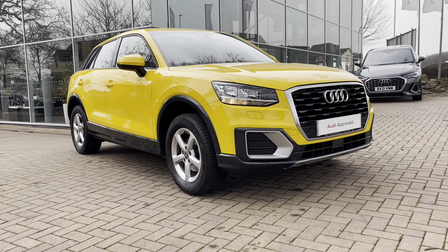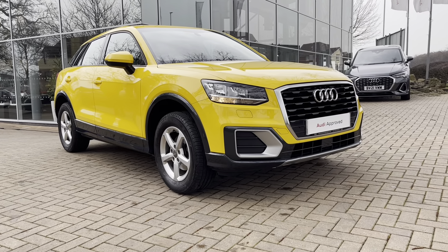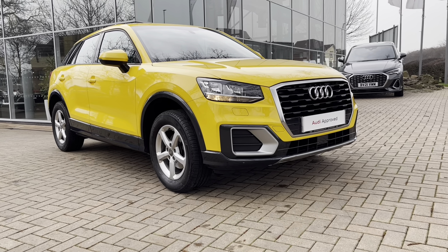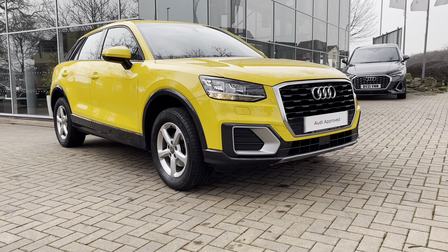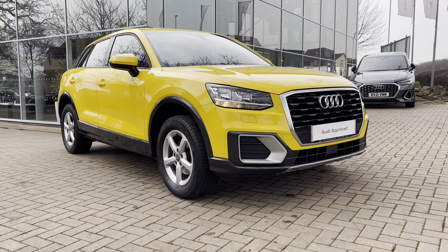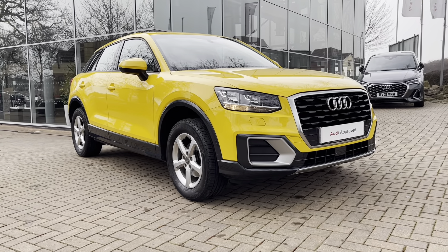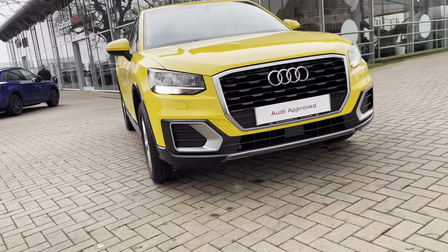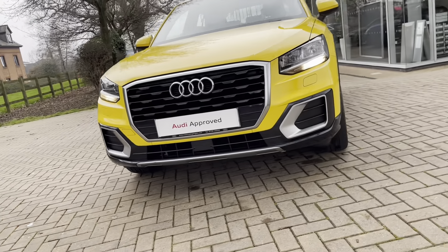Hi and welcome to Stafford Audi. This is the approved used Audi Q2 SE 30 TFSI which we now have in stock. As this is a used vehicle, it does come with 12 months warranty and also 12 months roadside assistance. For a personalised finance quote or to book a test drive, please give our sales team a call on 01785 899417. In this video we'll take you on a 360 walk around the vehicle and then check out the interior controls and technology.